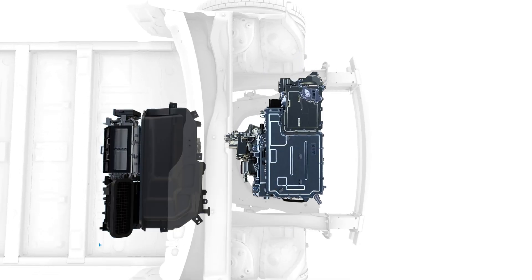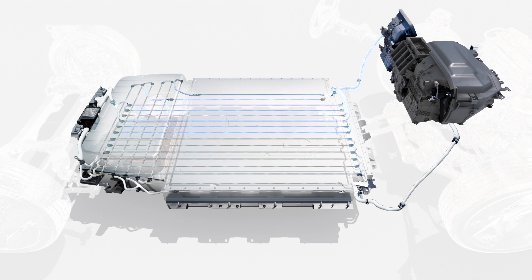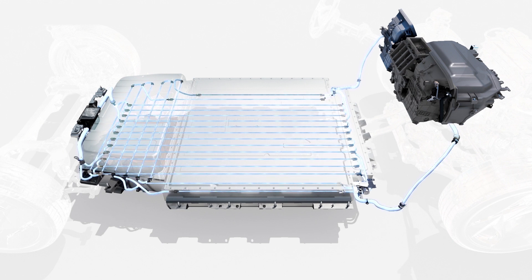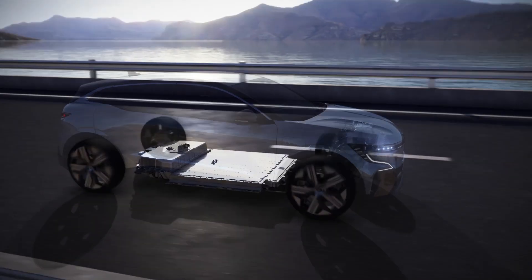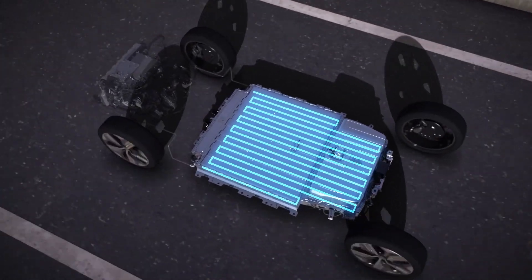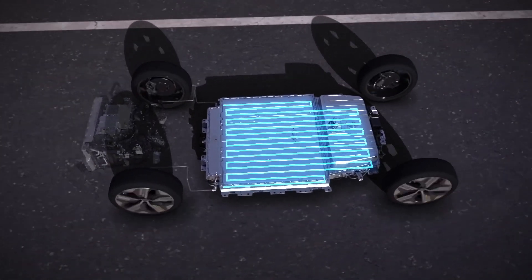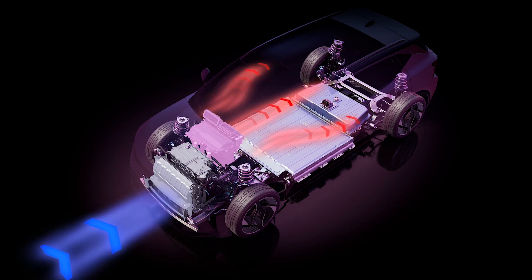Your vehicle is fitted with a heat pump combined with an intelligent thermal management system for the battery and engine. The system automatically regulates the battery and engine temperature according to the outside temperature. This ensures optimum operating temperature for the traction battery and efficient charging in all circumstances. In addition, during a journey, the system recovers energy from the engine.